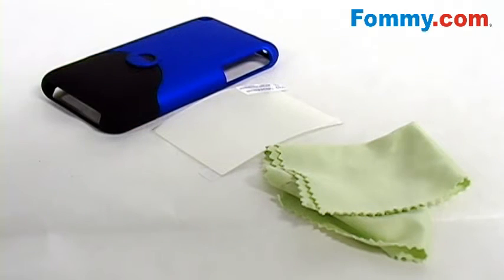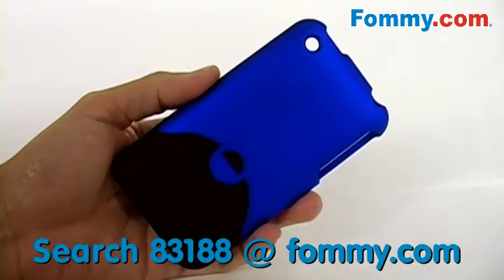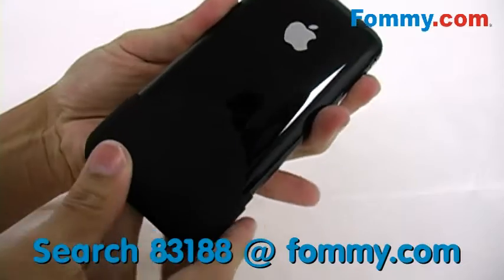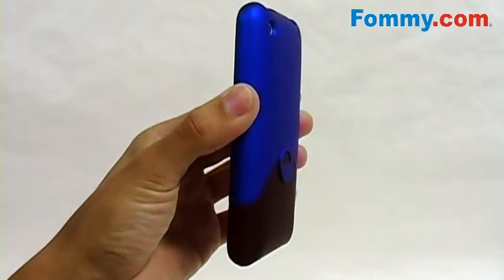This case brings a custom cut screen guard and a microfiber cleaning cloth, which delivers total device protection. Constructed of a malleable yet durable acrylic shell, the two-piece easily slides onto your iPhone and locks into place. It really is a perfect fit.